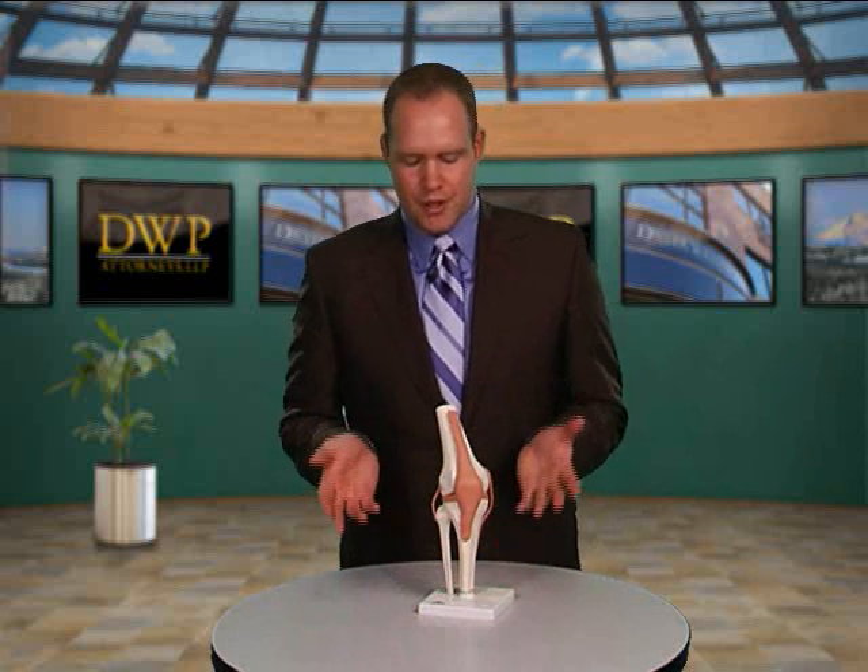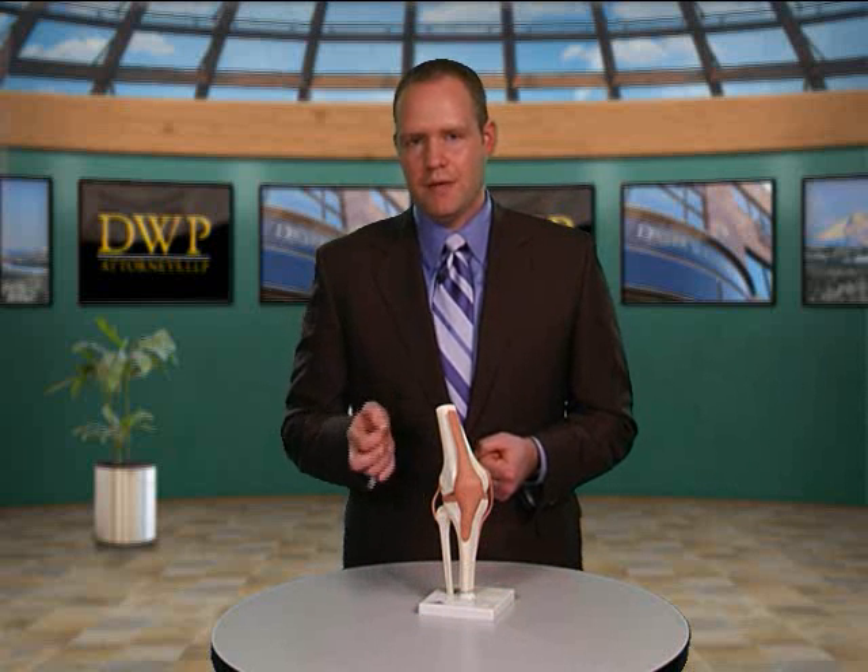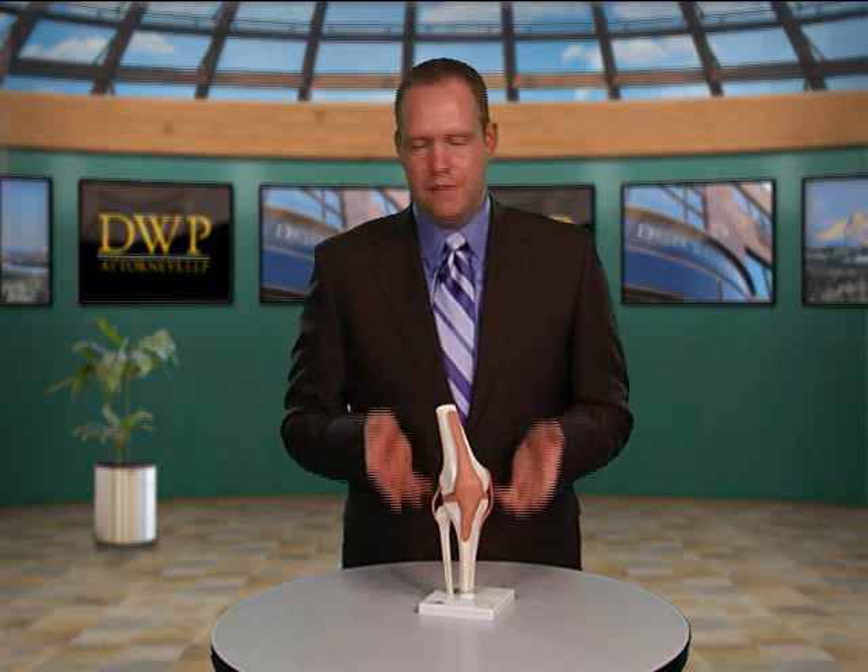Knee injuries are common, unfortunately. Fractures, while they're easy to prove, are often undervalued by insurance companies. That's where you need a lawyer in your corner fighting for you — to explain not only how painful it is now, but any complications you might have in the future.